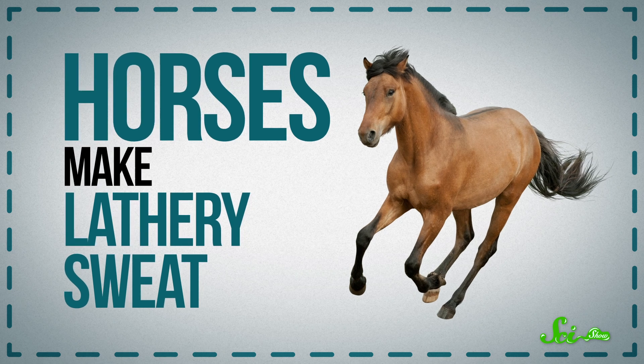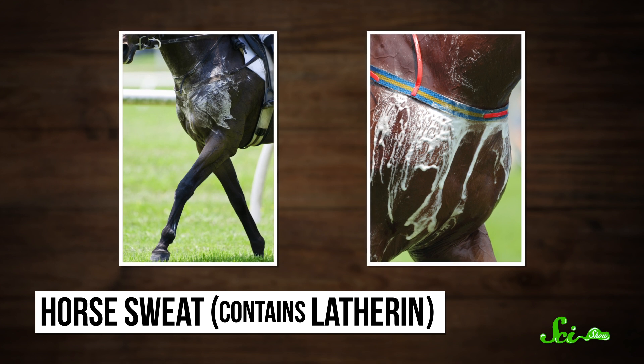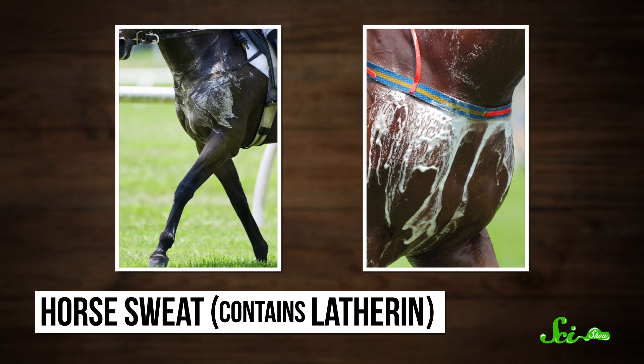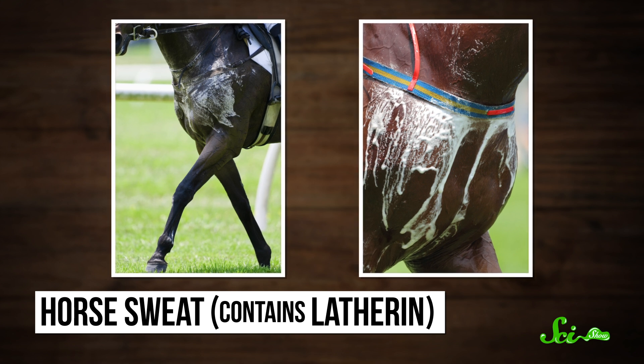When horses run, they work up a lathery sweat. This soapy effect comes from a surfactant in horse sweat called latherin. This may seem like an incredibly odd way to sweat, but the soapy suds are probably just a side effect. The real utility of latherin most likely comes from its ability to spread watery sweat across the animal's oily, water-resistant coat. And this ability has to do with latherin's chemical structure.